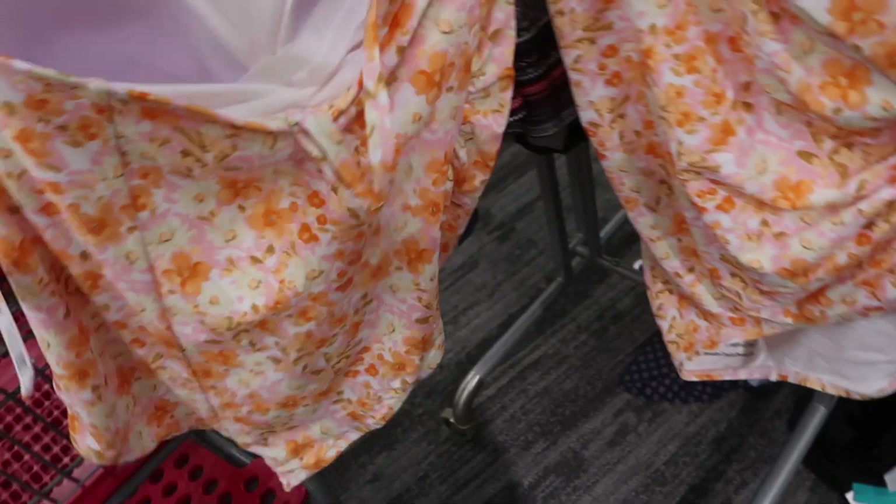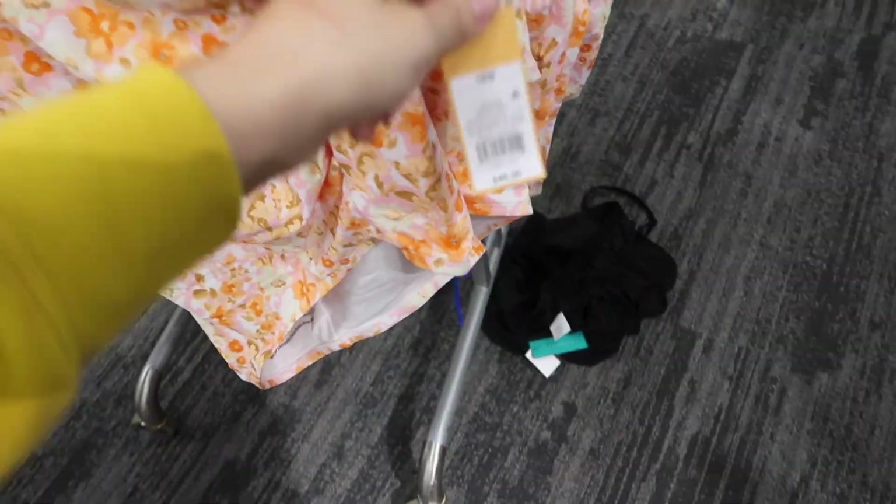One-piece from Kona Sol. It has a one-strap detail, a little ruching on the side, looks like a higher leg cut, and has a seam going down the back. This one is $46.